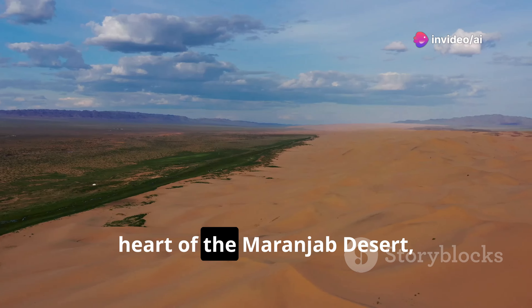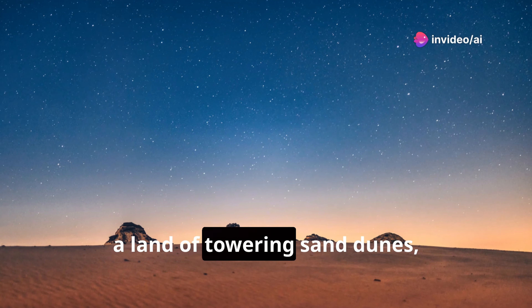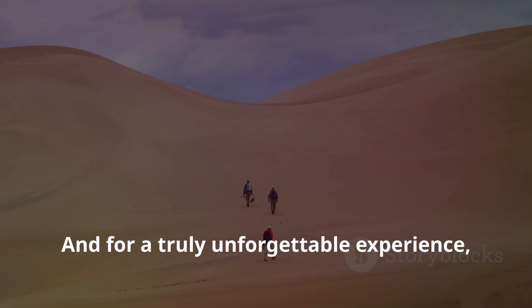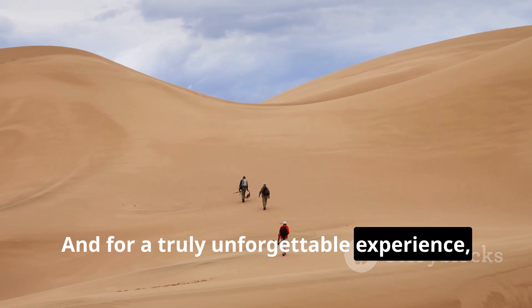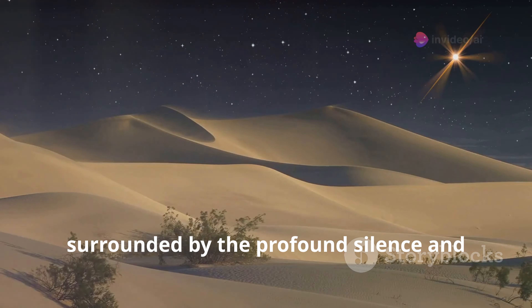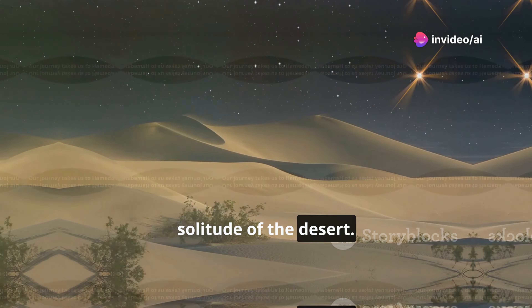Get ready for an adventure into the heart of the Maranjab Desert, a land of towering sand dunes, salt flats, and starry night skies. And for a truly unforgettable experience, we'll spend a night under the stars, surrounded by the profound silence and solitude of the desert.